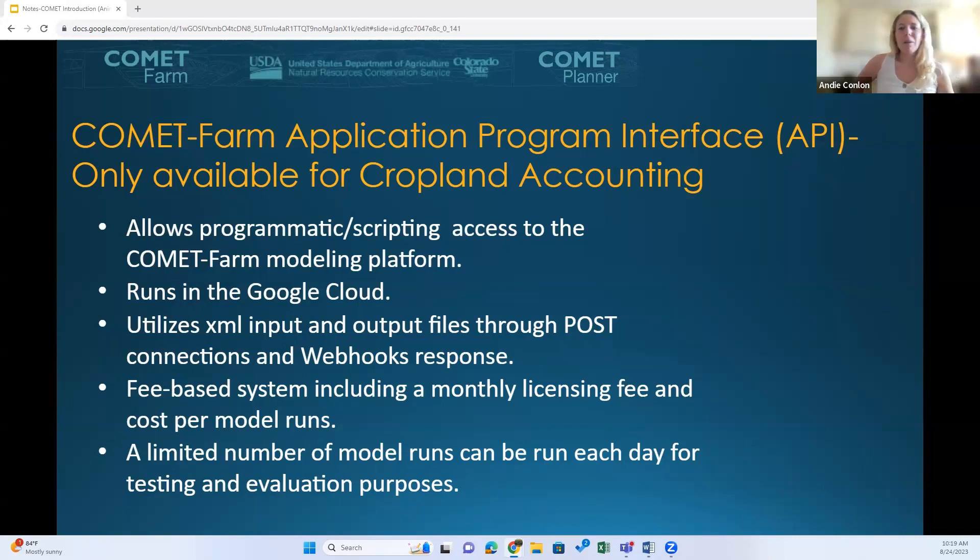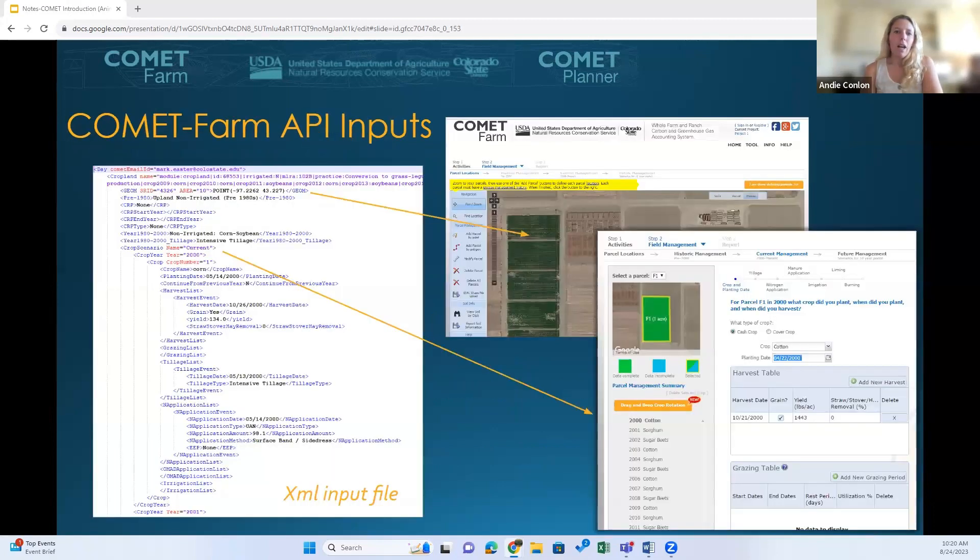Carbon markets use the Comet models through the API, which is a side-door entrance to the tool and is only available in the cropland accounting activity in Comet Farm. It's designed for large-scale analysis. API users do need to create an account in Comet, but none of the model runs are going to be saved to that account — instead it runs on the Google Cloud. After the 51st free model run per day per user, we would need to start charging a small fee. We don't host trainings for the API, but we do have a GitLab repository to help users get started, and there is an understanding that anyone accessing Comet through the API is familiar with APIs. The API requires XML input files, with examples available in the GitLab.